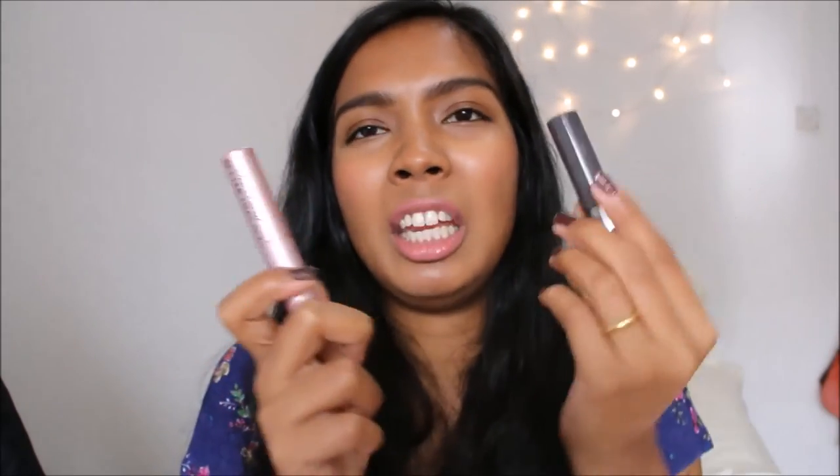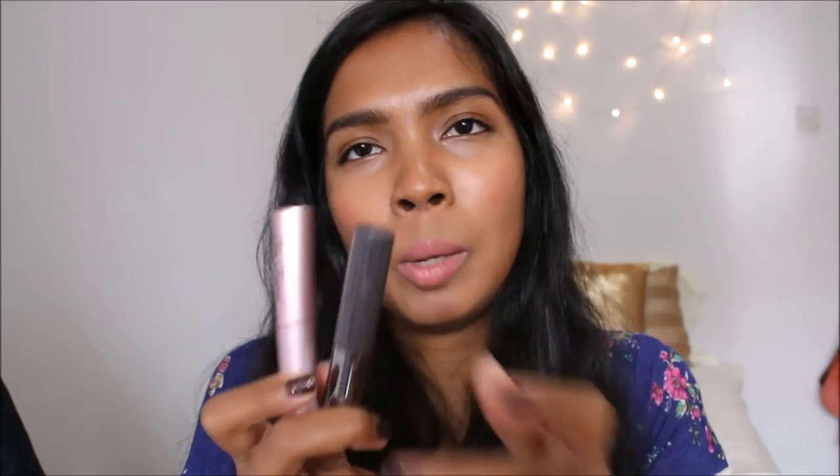I like to get mascaras in mini form because I don't wear mascara much, and I also don't think they last very long. I have sensitive eyes, so within 2 to 3 months of using it I can actually get infections. So the smaller the better for mascara.